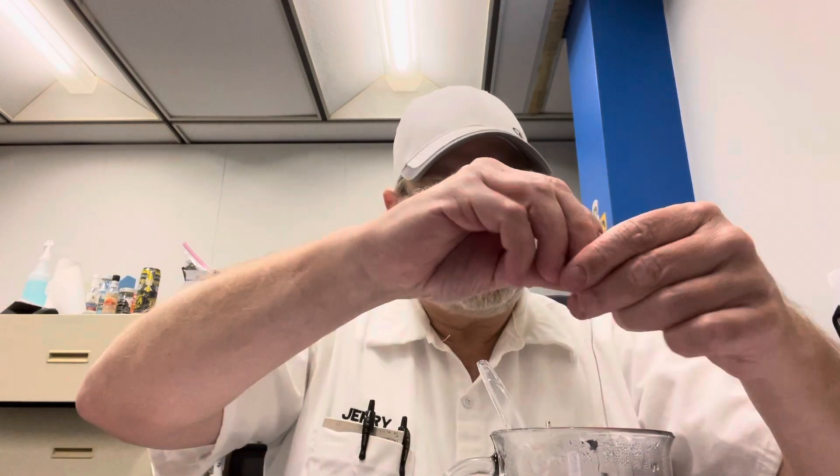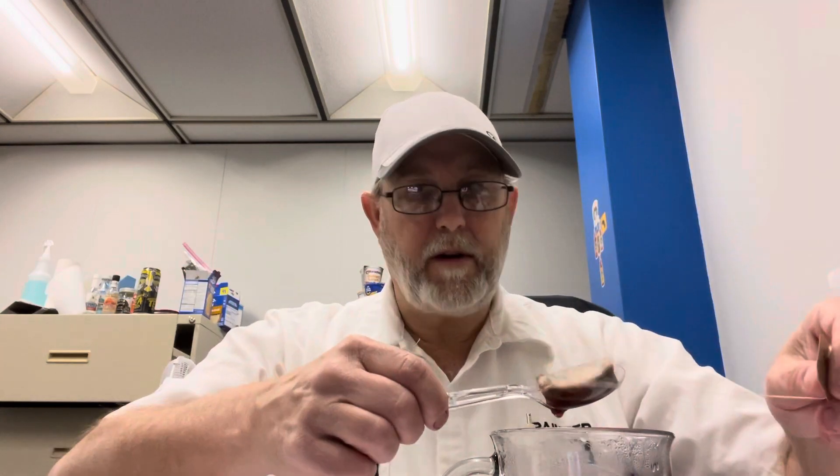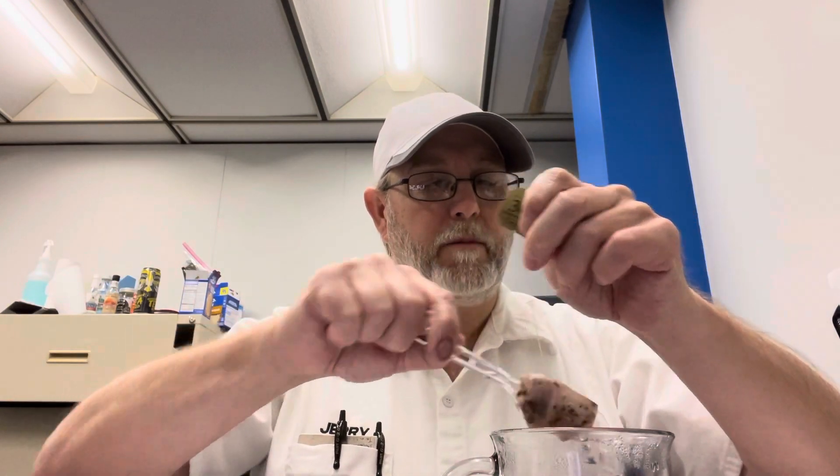This sounds familiar — I wonder if I've reviewed this before. I put it in there ahead of time so that you don't have to sit and wait four minutes while it's steeping.